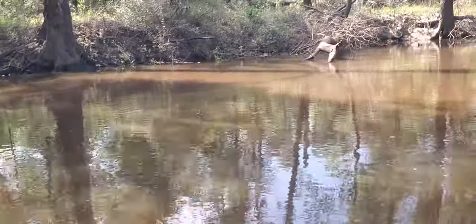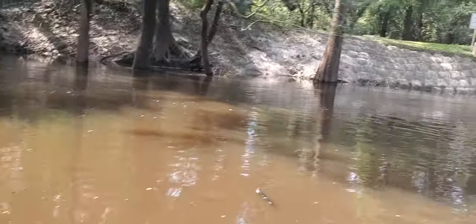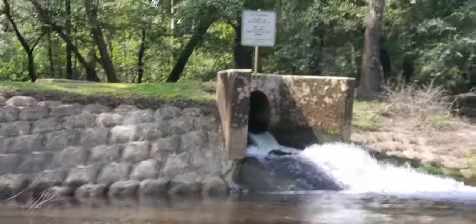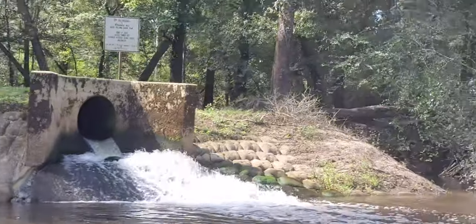Fishing lines. Here we have the $100 million waterfall, otherwise known as the outflow from Valdosta's Withlacoochee wastewater treatment plant.